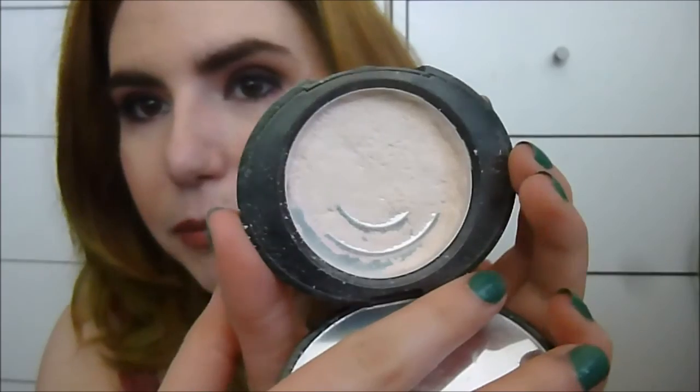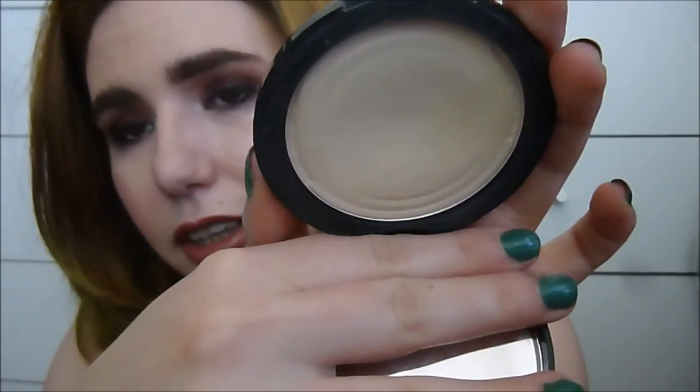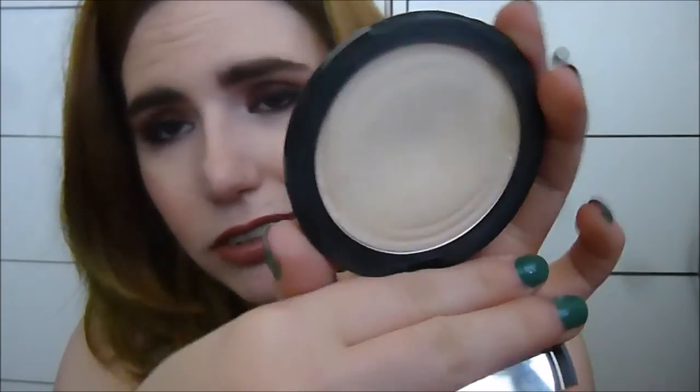The last thing I always forget to mention is powders. The two powders in my project pan are the Number 7 Perfect Light Powder — this is all that's left, I think by this time next week I'll probably be done with it — and my carry-around powder is One Heck of a Blot from Soap and Glory. Look at the size of that dip — it's huge! So that is my weekly makeup basket. I hope you guys enjoyed this video and I will see you next time. Thank you for watching, bye-bye!